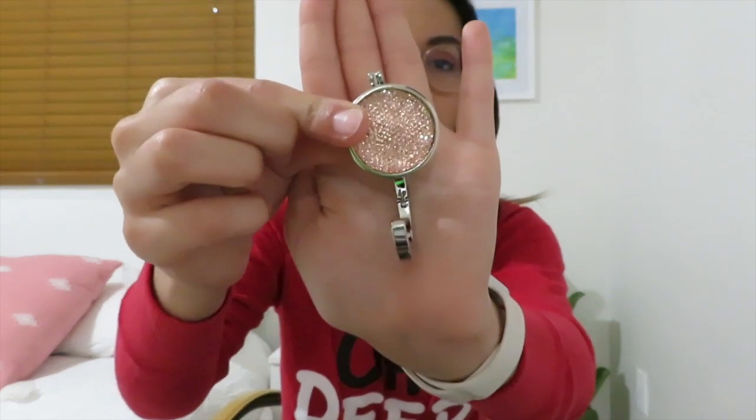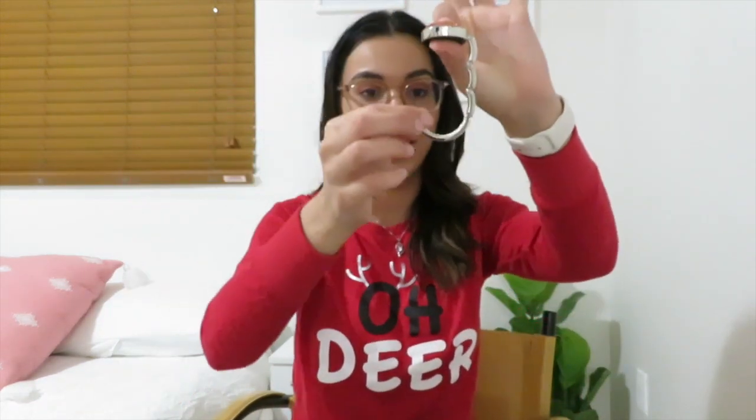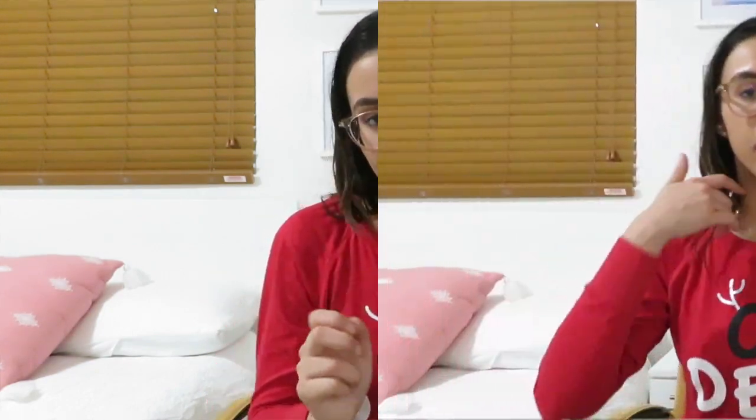The next thing Santa got me is something you guys are probably thinking is super random. It's this hook that you put on a table whenever you go to a restaurant — instead of putting your purse on the chair behind you, you hang it on this hook at the table next to you. It's a purse hanger thingy. Now, moving on to the makeup category — I'm going to go through them quickly. They're mostly drugstore makeup.